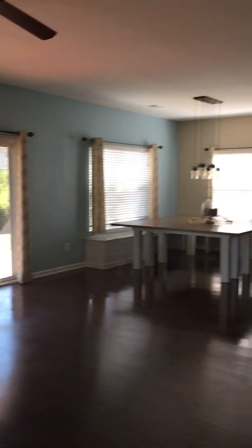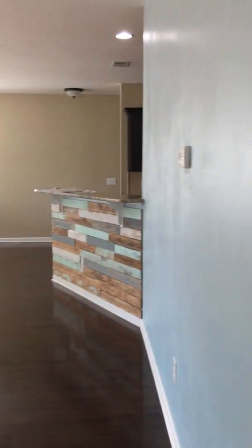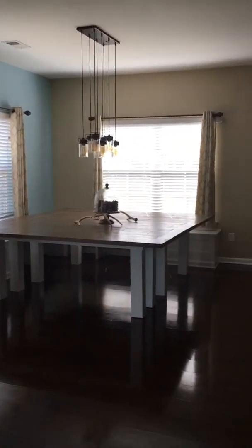Here's your living room and dining area. Such a cool table.